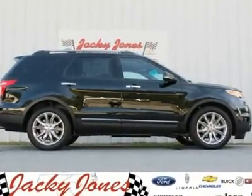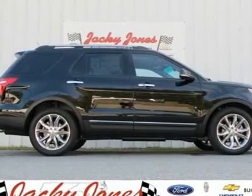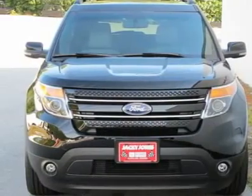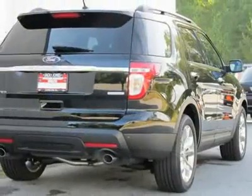You'll love this 2012 Ford Explorer. This is a car you'll want to take home. With 10 miles, it features automatic transmission and an exterior color of black. Call us and be the first to open the car door today.